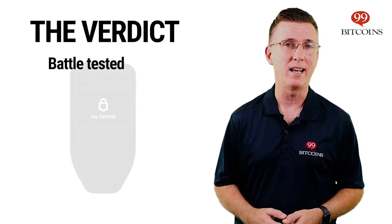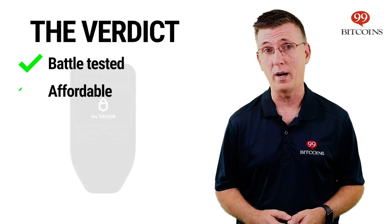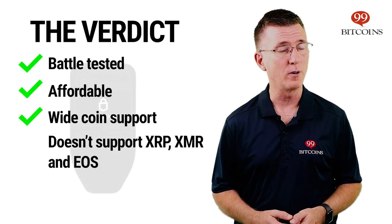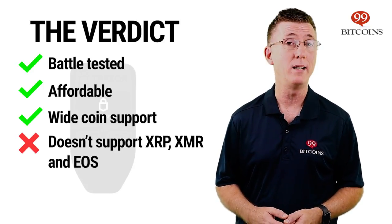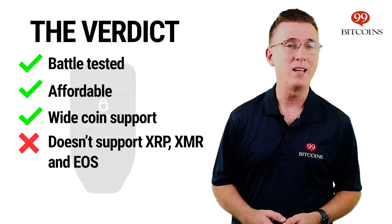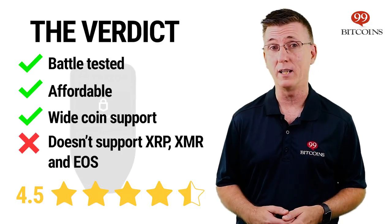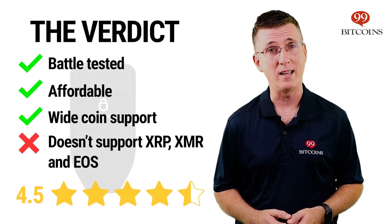Overall, the Trezor One is a battle-tested hardware wallet at an affordable price that supports a wide variety of cryptocurrencies, but lacks support for popular coins such as Ripple, Monero, and EOS. We give it 4.5 stars here at 99Bitcoins, as we consider it a great wallet for beginners and experienced users alike.